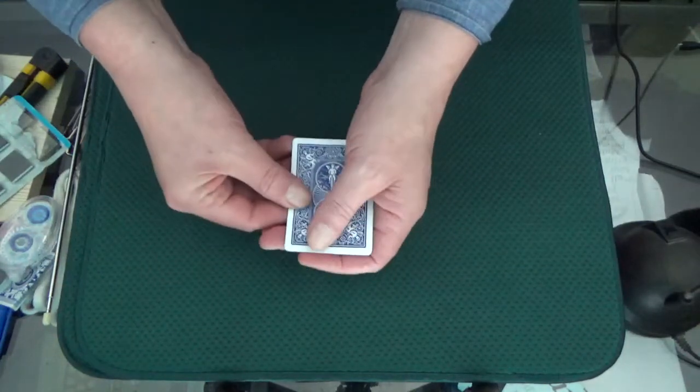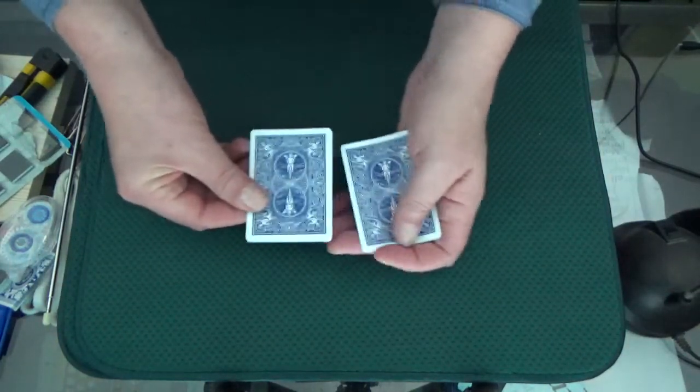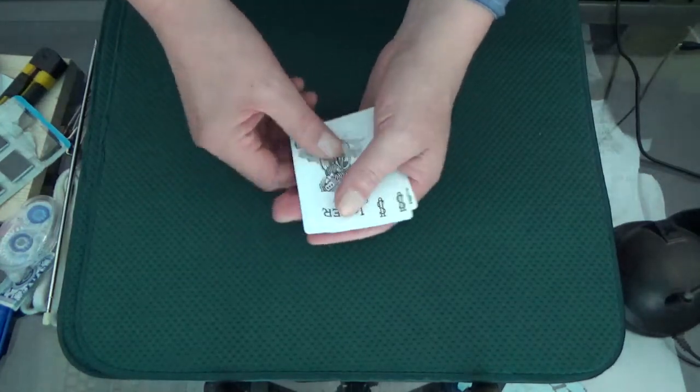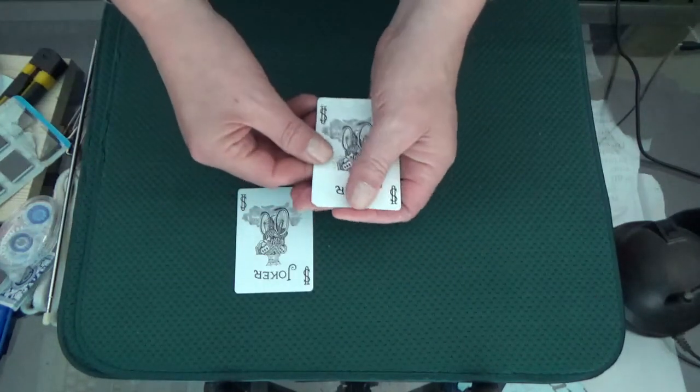Today I want to show you something with the 1, 2, 3, 4, 5 jokers — and we put one away and we keep left 1,